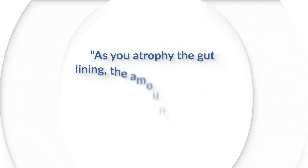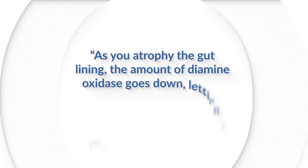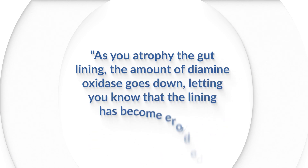There are multiple ways the gut lining becomes leaky, and diamine oxidase gives us a picture of a second type. As you atrophy the gut lining, the amount of diamine oxidase goes down, letting you know that the lining has become eroded. This is important because it tells you if the gut is leaky by just another mechanism.